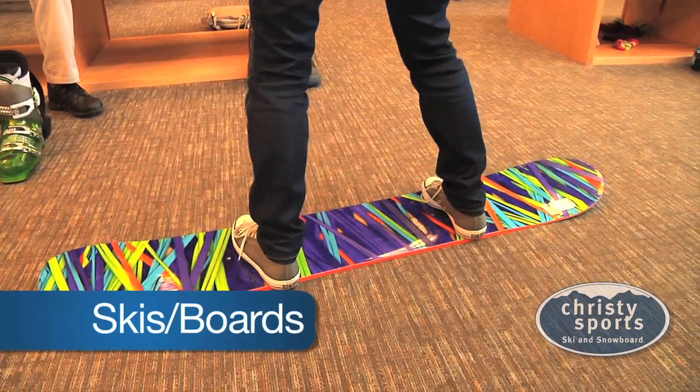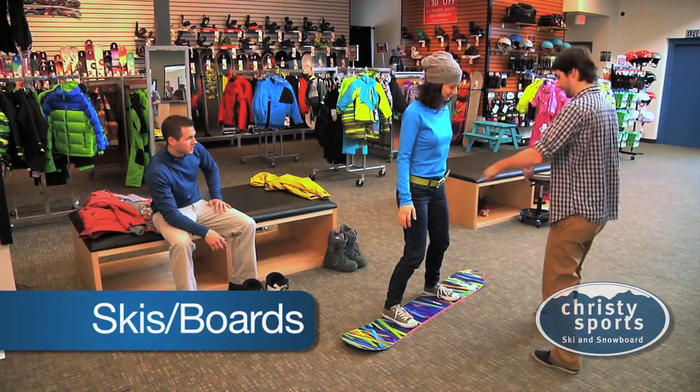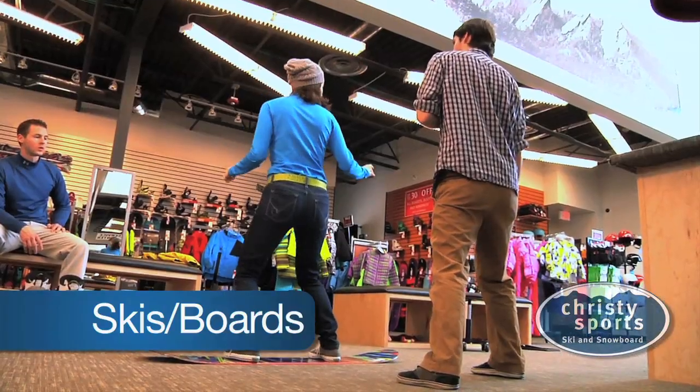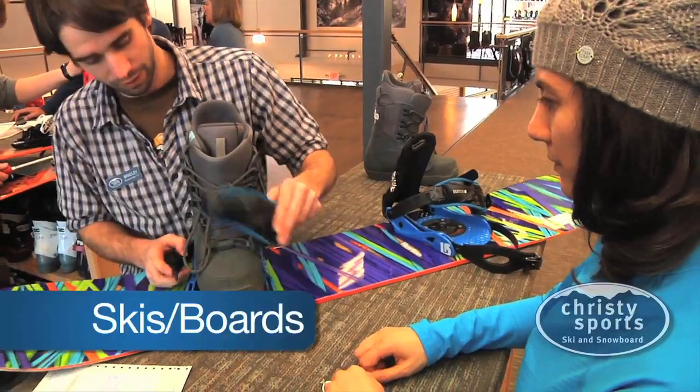For snowboarders, your riding stance will be determined. Having your left foot forward is called regular stance, and having your right foot forward is called goofy stance. Our rental techs will help you figure out the best stance and set up your bindings for you.